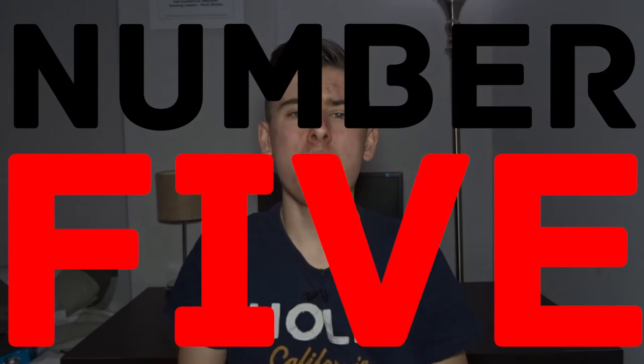I hope you like the new intro you just saw. I spent a lot of time working on that. In no particular order,